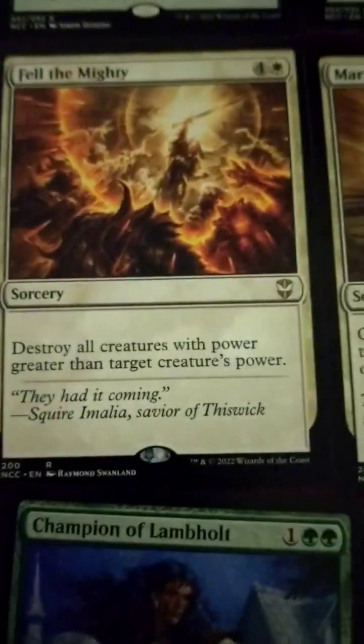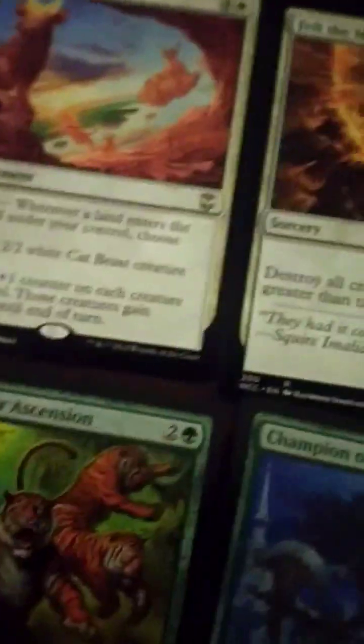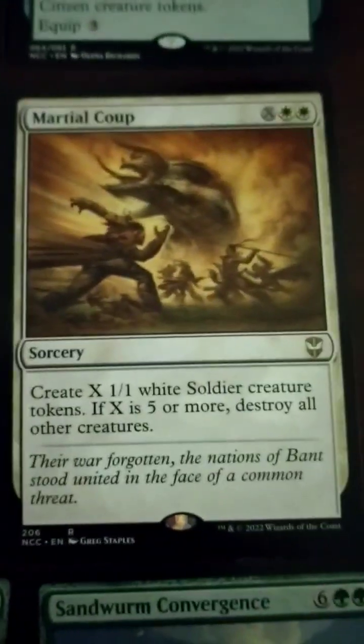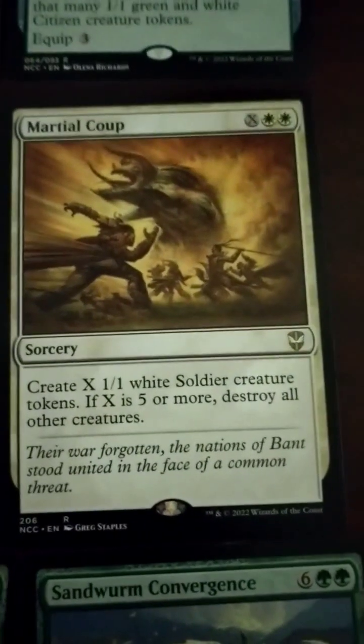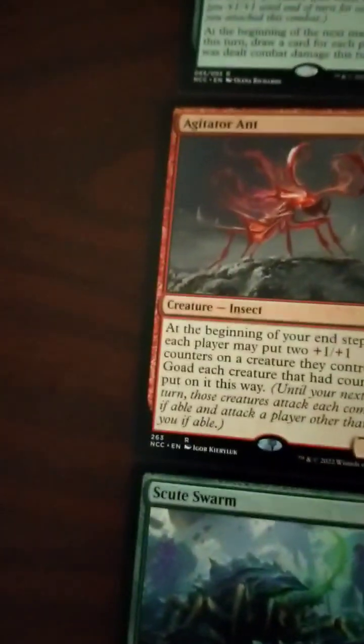Felda the Mighty — 5 mana. Destroy all creatures with power greater than Felda's power, very specific. And then create X 1/1 white soldier creature tokens where X is 5 or more, then destroy everything else. So it's got a good board wipe and good token production.